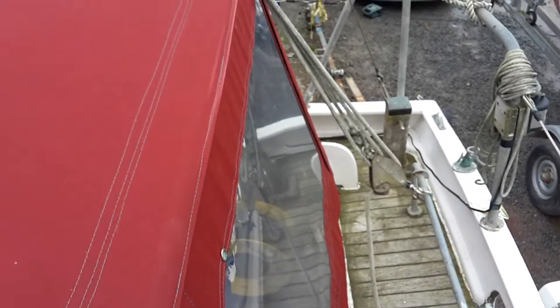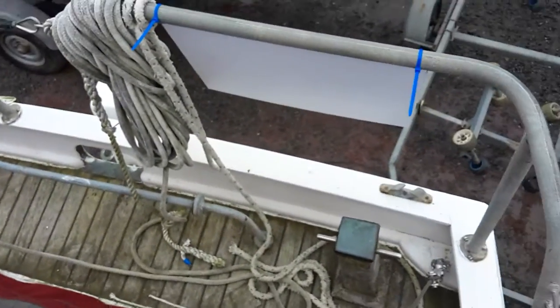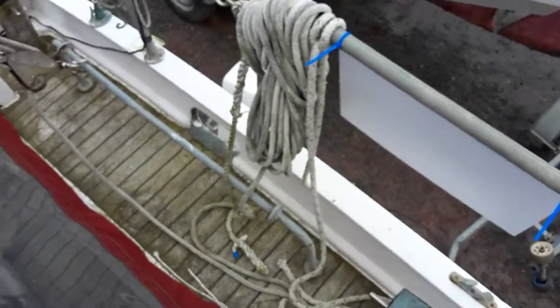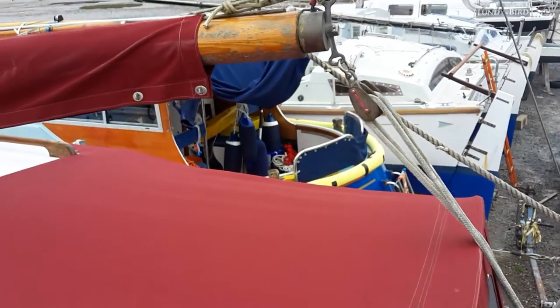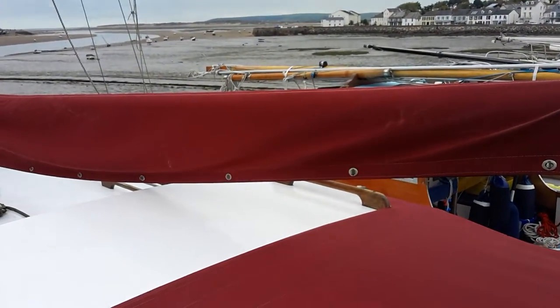Continuing on this Morris Griffiths Kylix, now on deck — a view of the main sheet and the stern. Plenty of attachment points, very solidly built, covers in great condition. Really beautiful.